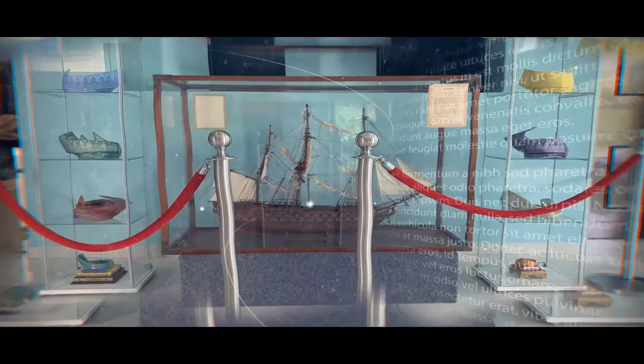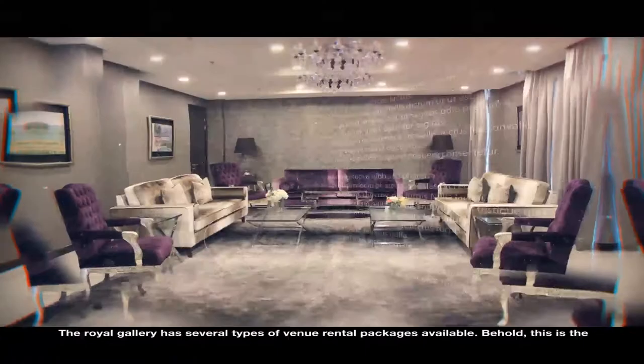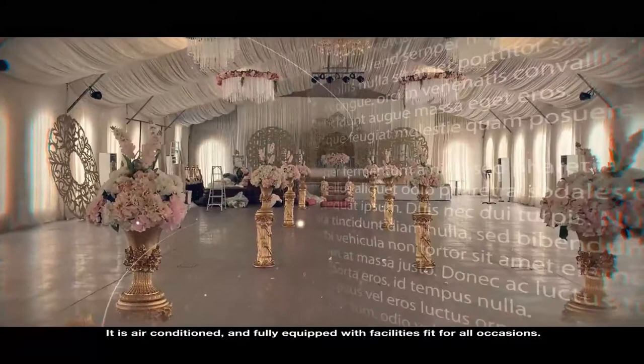The Royal Gallery has several types of venue rental packages available. Behold, this is the Surrey Serving Hall. You can rent this place to organize any of your events. It is air-conditioned and fully equipped with facilities fit for all occasions. This hall is definitely perfect for people who are looking to hold a wedding reception.